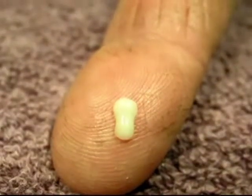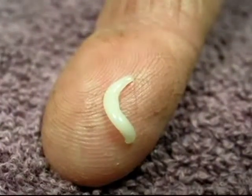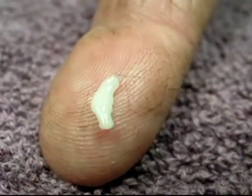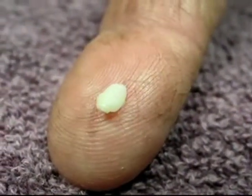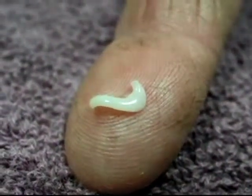Small tapeworm segments called proglottids can live outside of a host body and must be ingested in order to infect a host. Like other flatworms, they are hermaphroditic, though self-fertilization is an extremely rare, if not unheard of, phenomenon.